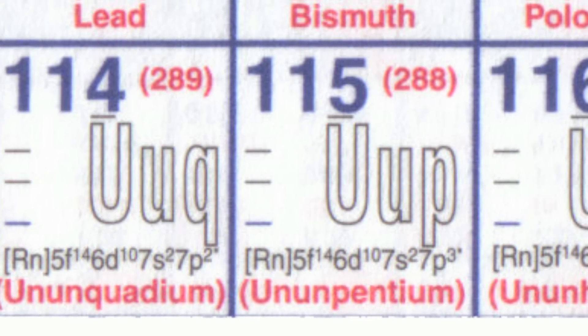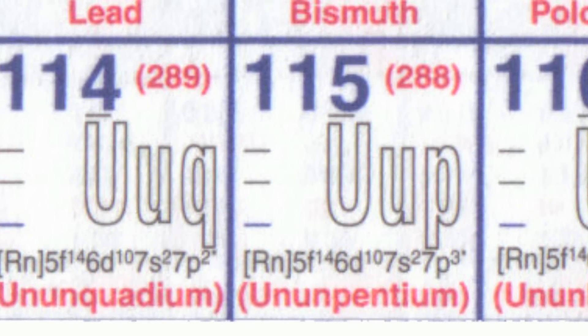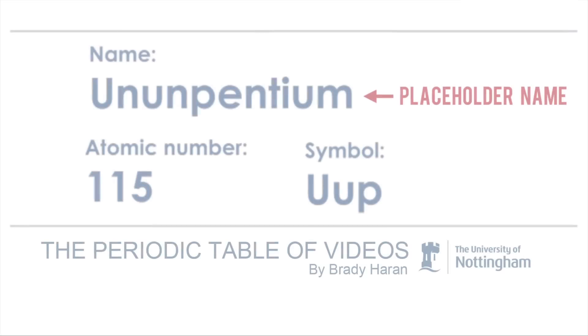A few days ago we had the announcement that the original experiment for making element 115 had been repeated by a different group, and this greatly increases the chances that element 115 will actually get a name.